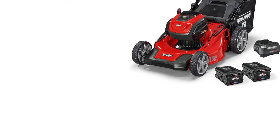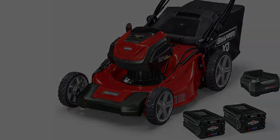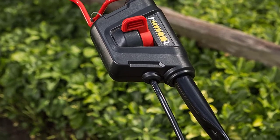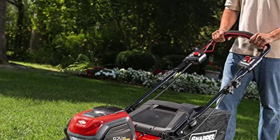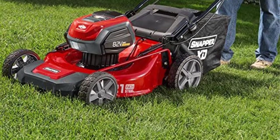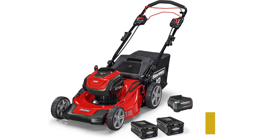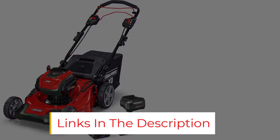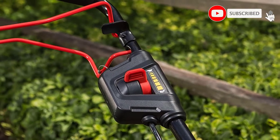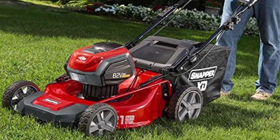Snapper claims load-sensing technology that allows the unit to cut through thicker patches of turf when you need it, however there were a few other reviews online suggesting this feature is somewhat hit and miss. Seven different cutting heights are available with a convenient single-lever height-of-cut adjustment. Like other cordless electric lawn mowers, the Snapper XT 82V Max is much quieter and requires less maintenance. Despite the larger size and power of this model, the Snapper XT allows for vertical storage for a smaller footprint in your storage shed.